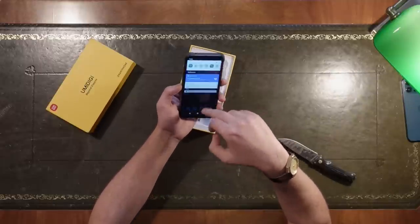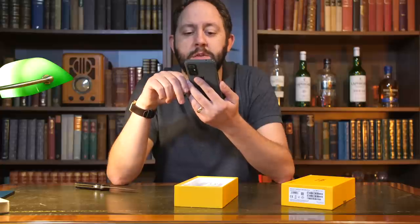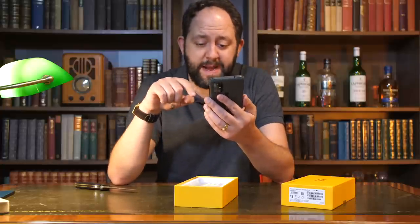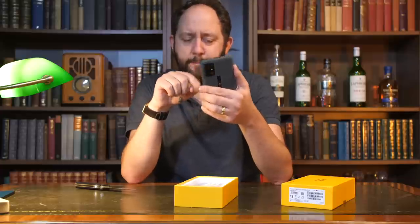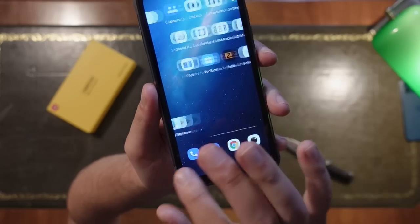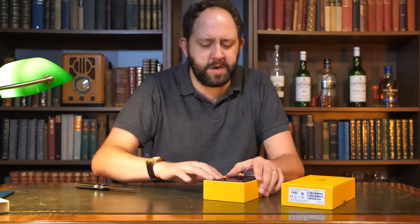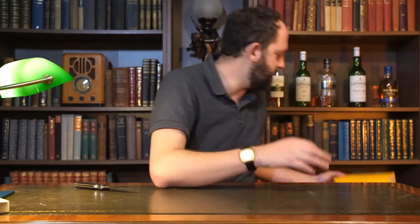It feels relatively responsive, nothing particularly bad screen-wise. Seems quite sharp, actually — this is not bad. Let's have a look at the camera. Selfie quality is not hideous — not the best there, but not too bad. Overall, a relatively nice looking phone; I wouldn't be too disappointed with this. Pretty cool — great start. That is a nice looking phone, probably very relevant for people who need more rugged devices.